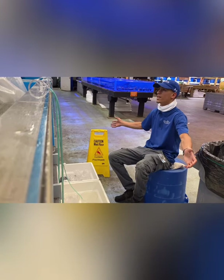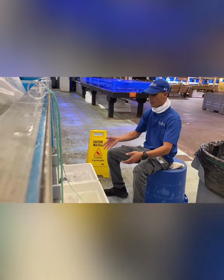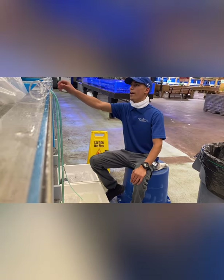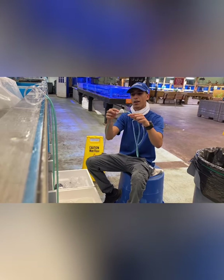If you ever see styrofoams inside the saltwater section, just walk by them. You'll be able to see these fish tomorrow once we have them in the system. When we do have them over here, the first thing we're going to do is make sure we have our drip acclimating kit — our little system here, which includes rubber hosing, inline tubing, and a drip stopper.